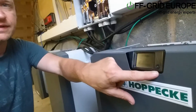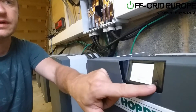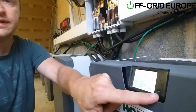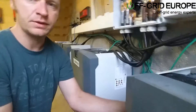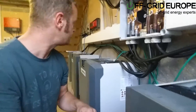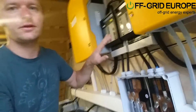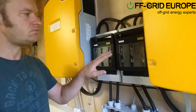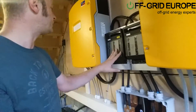They have an inbuilt BMS here, as you can see. It tells you things like state of charge, how many volts there are, kilowatts left, and so on. It all communicates via these CAN bus cables that you've got here. From here it goes straight into a normal NH1 fuse box into the Sunny Islands, which will treat it like a lithium system.